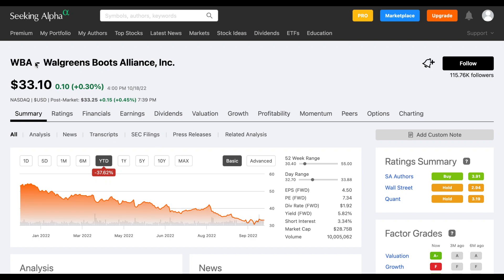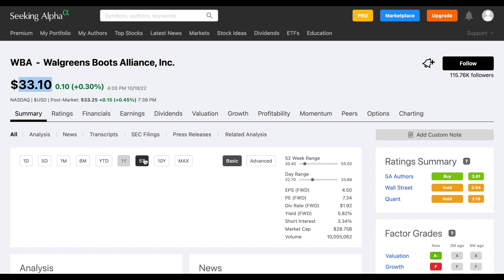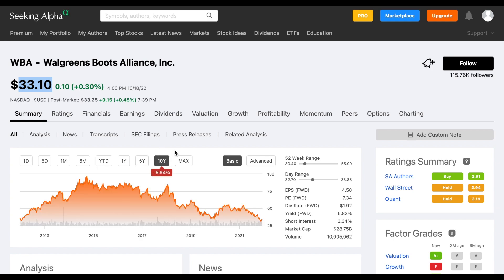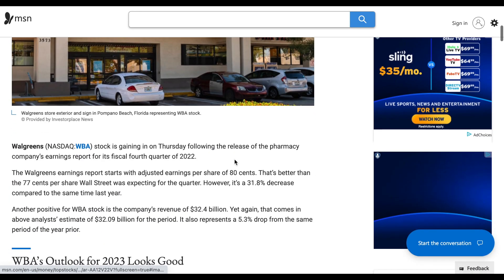Walgreens Boots Alliance, stock ticker WBA, is currently trading at $33.10 per share. Year to date, this company is down 37.6%, and if we continue to zoom out it doesn't look much better. Over the past year they're down about 31%, over the past five years over 50%, and over the past 10 years down almost 6%. The company did recently release their latest earnings report and there are a couple of things we need to take note of.